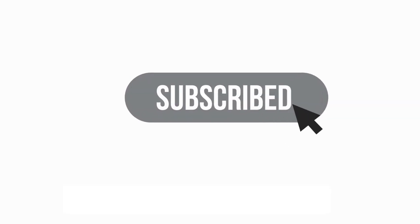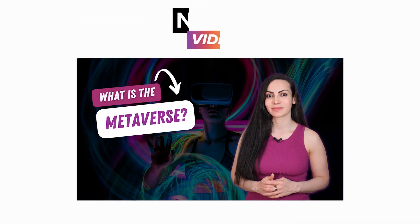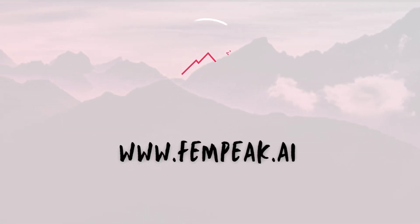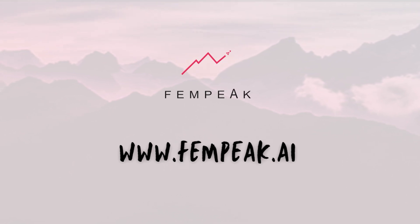If you enjoyed this video, be sure to subscribe to the channel and press that like button — this will help more people discover these videos. Also, be sure to hit that notification bell so you're alerted when I release the next video. Let me know in the comments what other topics you would like me to cover. And if you like what you see here, join the Fempeak platform where we have live mentoring sessions with industry experts and you can network with other visionaries like yourself.